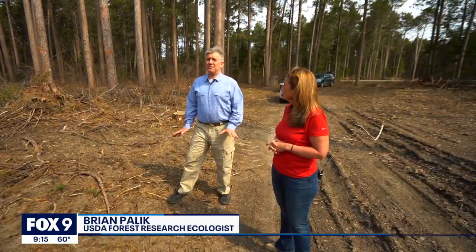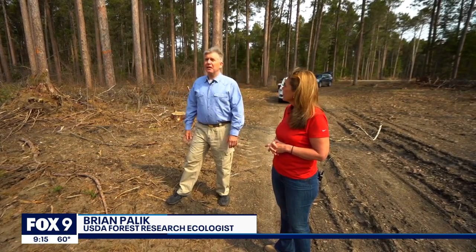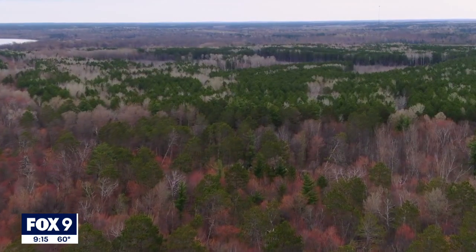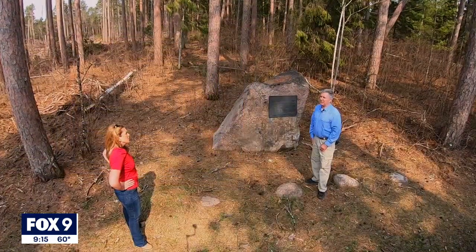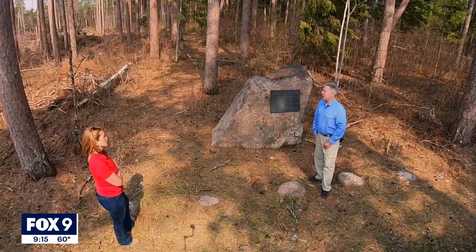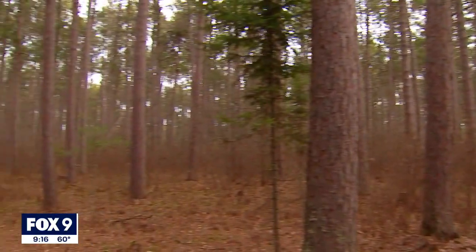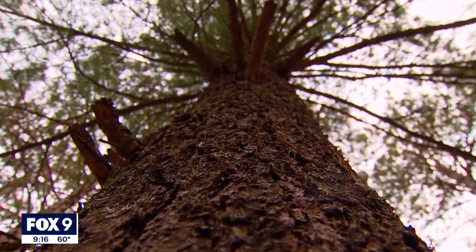Management of the forest can be done in a way that acts kind of as a surrogate to fire, and that's generally what's done. Managing the forest can mean different things, and to explore the options, experimental forests were established. The network was developed with a long-term perspective in mind, here at the Cut Foot Experimental Forest.